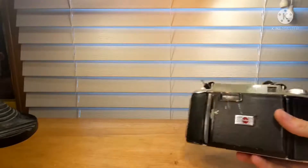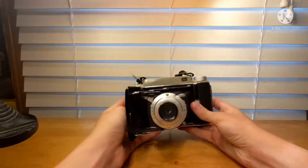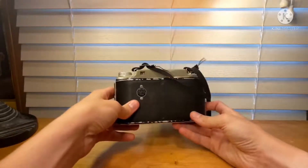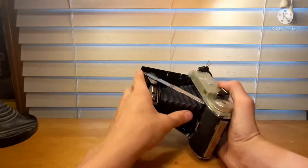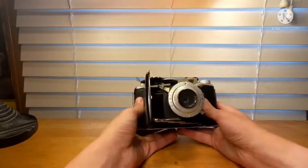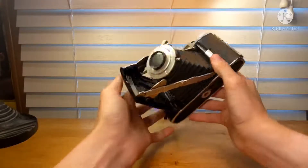Moving on to the next one, we have the Kodak Taurus 2, which if I remember correctly is from the 1960s. As we can see, it's a folding camera — just your average portable camera from the 1960s. The paint has a little bit of wear on it, but I really like this fold-out look of these cameras. There's nothing else like it. Just a very cool look, and a very nice one to add to the collection.